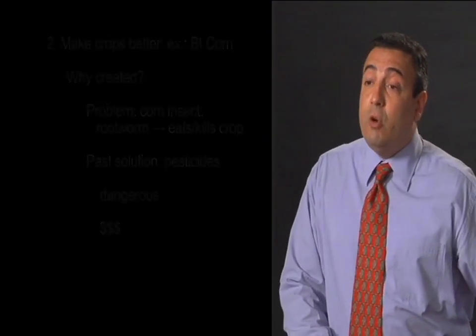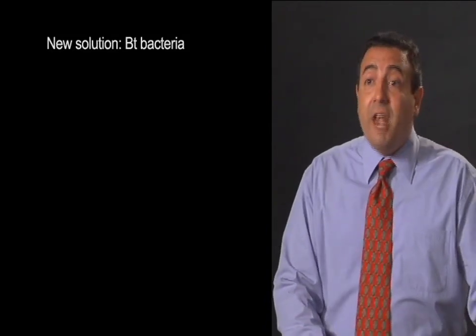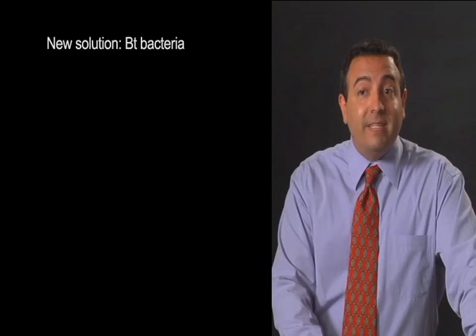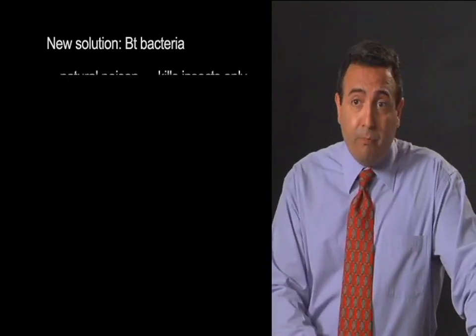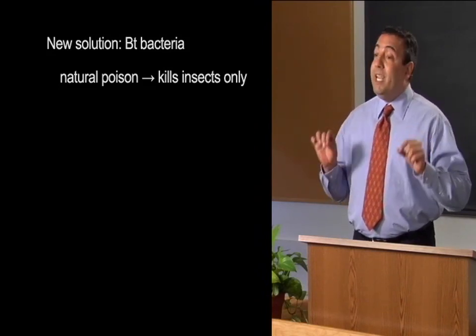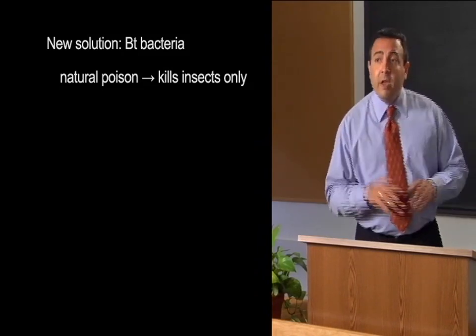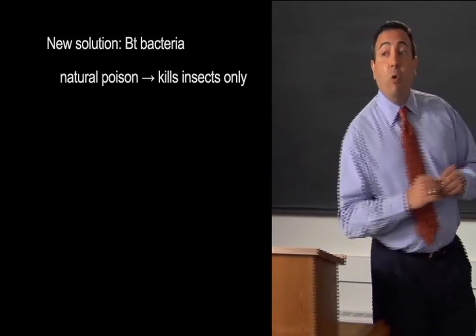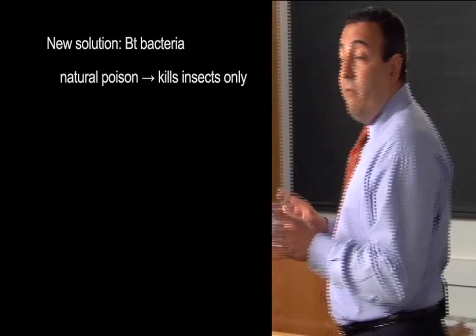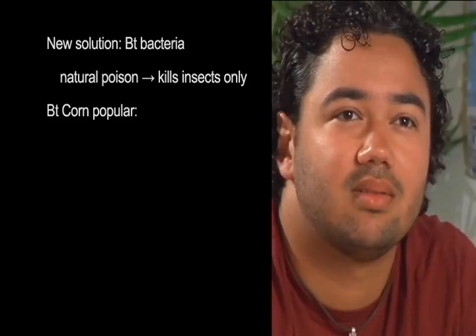And this is why BT-corn was developed. To make BT-corn, scientists used a common bacteria called the BT-bacteria. This bacteria lives in the ground and makes a natural poison that kills insects, but it doesn't hurt people at all. So scientists added the BT-gene to corn plants, and now when insects consume the plant, they die — but people and animals aren't hurt at all. For farmers, BT-corn is one of the most popular genetically modified crops today. It's grown all over the world, although the corn is used primarily as food for animals.